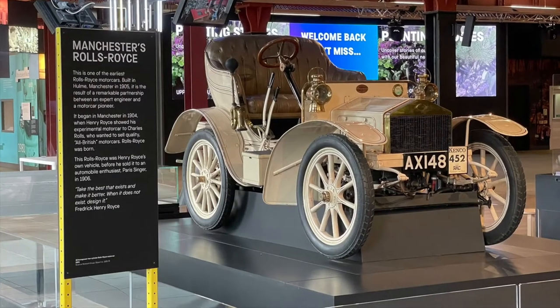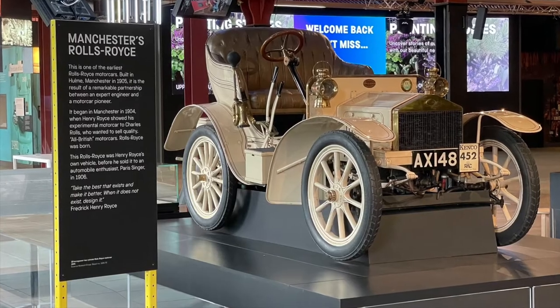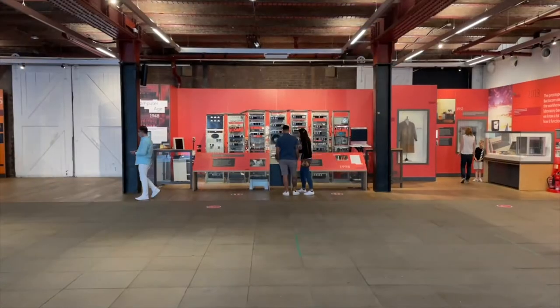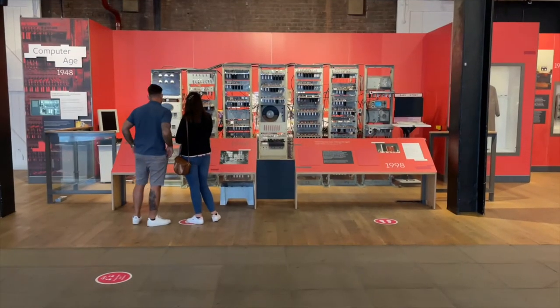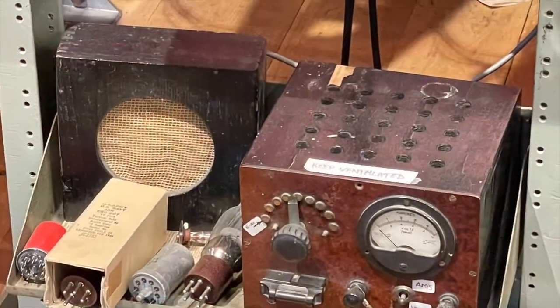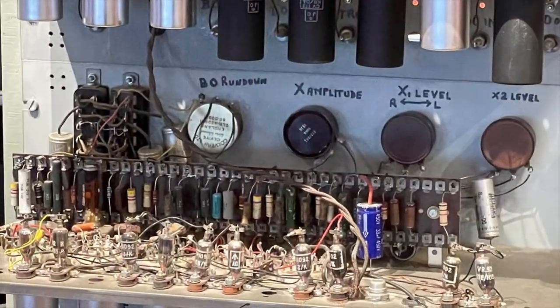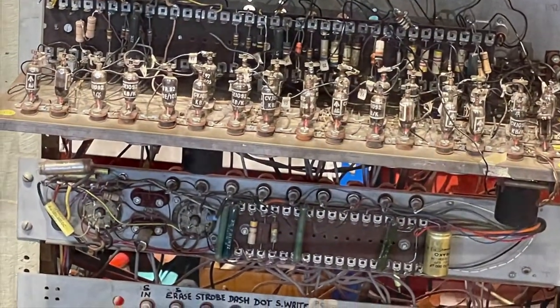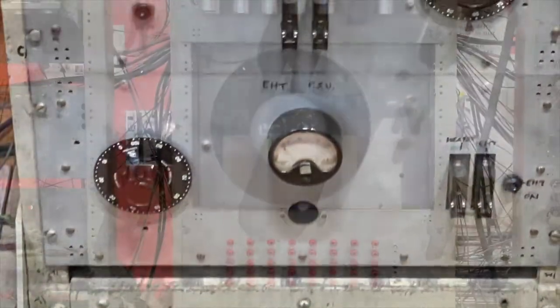Manchester is where Mr Rolls and Mr Royce met and founded the famous car company. Manchester is where the first electronic stored-program computer was developed in the 1940s. It was reconstructed on its 50th birthday in 1998 — it's called The Baby. With all its valves, knobs, wires and dials, it has a tiny fraction of the power of modern devices, but at the time it was groundbreaking.